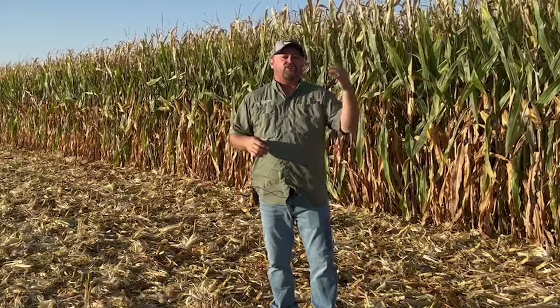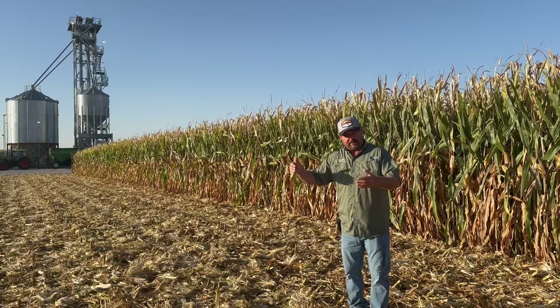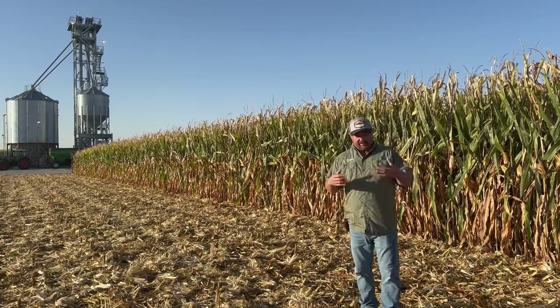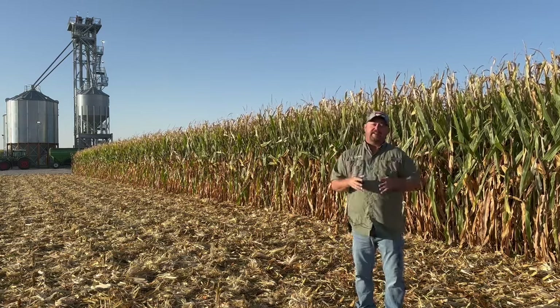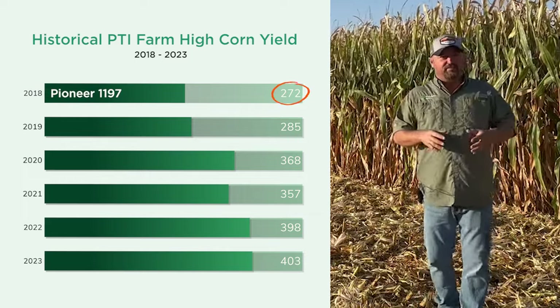We started this PTI Farm in Pontiac back in 2018, and I thought I'd show you a little bit of historical yield data off of this farm. In 2018, we were just like any farmer who buys a new piece of property — you got to farm it for a year or two and figure out what's wrong with it so you can identify some problems and go fix them to get higher yield. We were using Pioneer 1197, and our highest yield that year was 272 bushel corn.